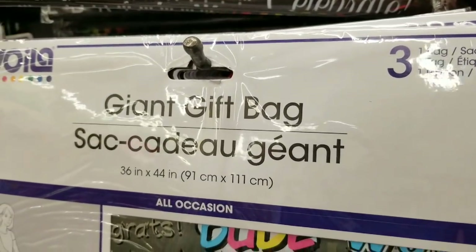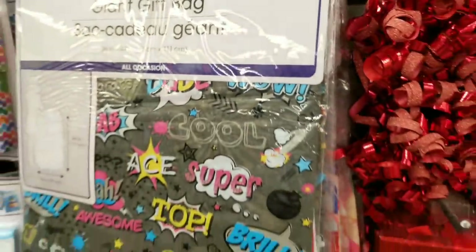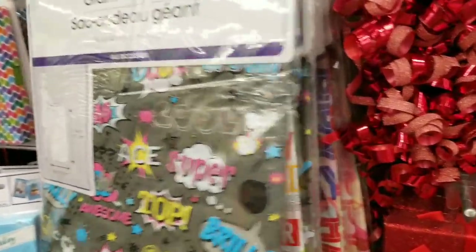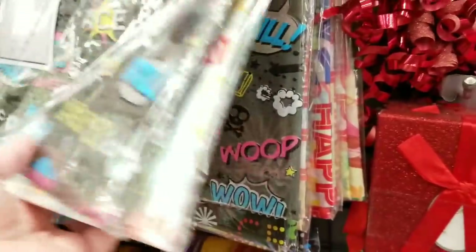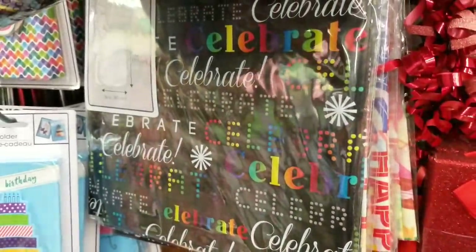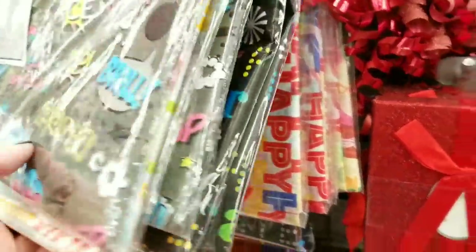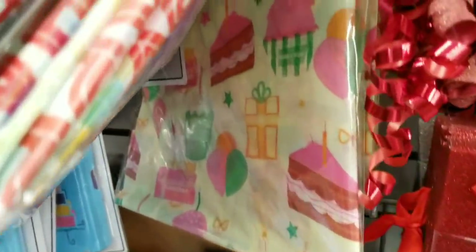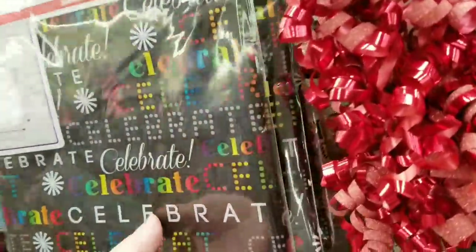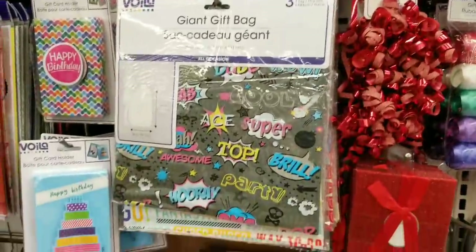Last but not least, they have the giant gift bags — one bag, one tag, one ribbon. My store has never had these ones before. A few different designs — oh, that one is my favorite; that's super cute. Thank you guys so much for watching — I appreciate it, and I'll talk to you guys soon.